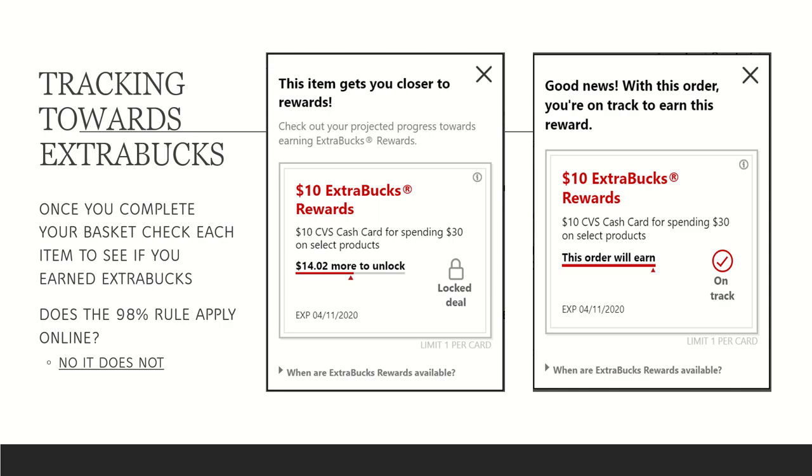Next I'll go over how to make sure you're tracking toward extra Care Bucks. Once you complete your basket, go to the basket page to see if you'll earn your extra Care Bucks. There's a little tab underneath each item that says 'counts towards extra Care Bucks.' If you click that, a menu pops up. In my first example, it showed $14.02 more to unlock — a locked deal means I won't earn it this order. In the second, after adding all four items, it said 'good news, this order is on track to earn the $10 extra Care Buck reward.'